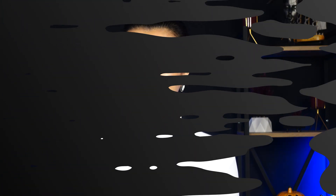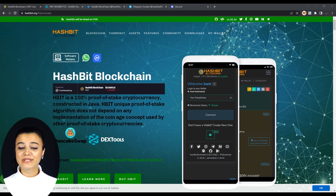Today's project is really exciting because it's different than its counterparts. Without further ado, let me introduce you to Hashbit Blockchain. HBIT is a 100% proof-of-stake cryptocurrency constructed in Java. HBIT's unique proof-of-stake algorithm does not depend on any implementation of the coinage concept used by other proof-of-stake cryptocurrencies.